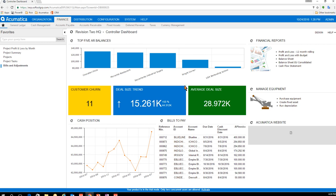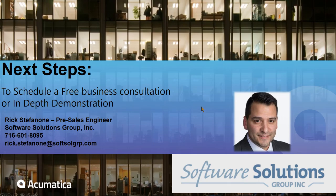That covers about 20 minutes of an overview. The next steps: if you're interested, reach out to me by email or phone. We can schedule a free consultation to look at the pain points in your organization and the things you'd like to integrate and bring together in one place, then schedule a full demonstration tailored to your business. Thank you for taking the time — if you have any questions please reach out.